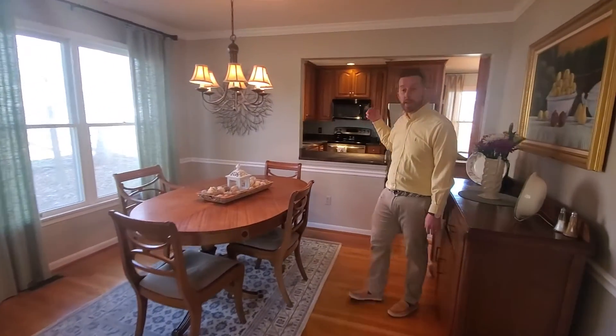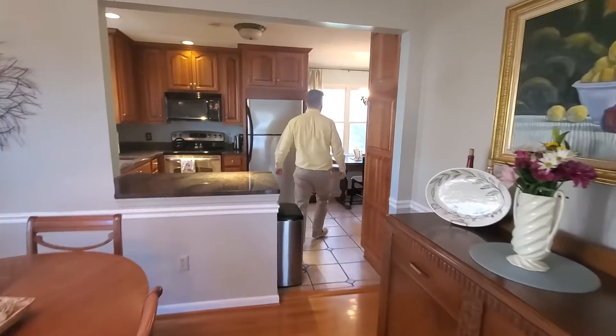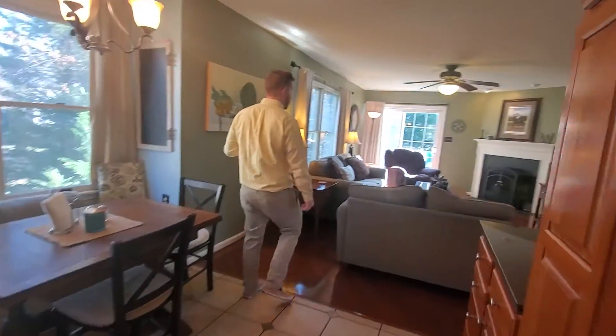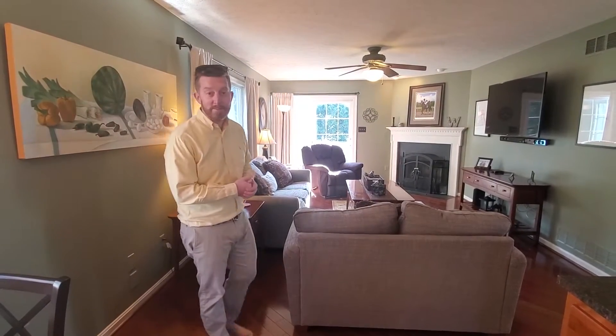The kitchen features updated cabinets and granite countertops. There's a breakfast nook that opens into the large family room with a fireplace. Great outdoor entertaining areas as well. Give me a shout on this one — make it yours today!